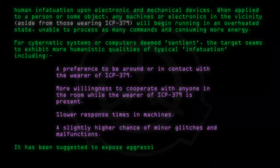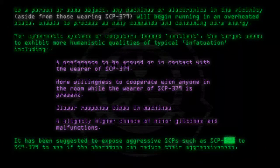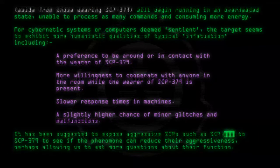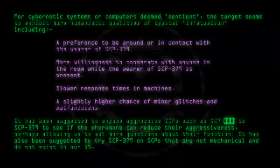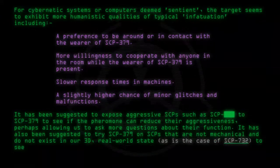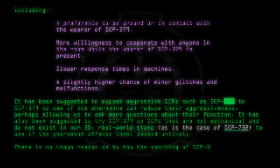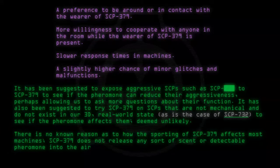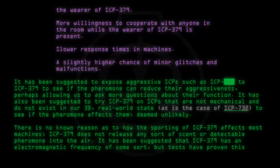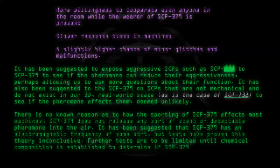It has been suggested to expose aggressive SCPs, such as SCP-2, to SCP-379 to see if the pheromone can reduce their aggressiveness, perhaps allowing more questions about their function. It has also been suggested to try SCP-379 on SCPs that are not mechanical and do not exist in our 3D real-world state, as in the case of SCP-732, to see if the pheromone affects them — deemed unlikely. There is no known reason as to how SCP-379 affects most machines, as it does not release any detectable scent or pheromone into the air. It has been suggested SCP-379 has an electromagnetic frequency of some sort, but tests have proven this theory inconclusive. Further tests are to be limited until chemical composition is established, to determine if SCP-379 can be artificially replicated.